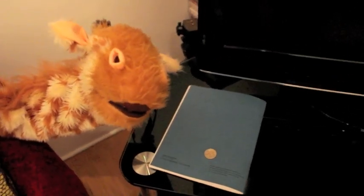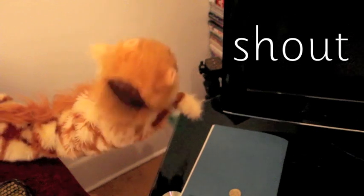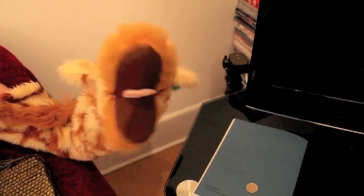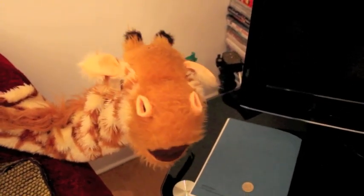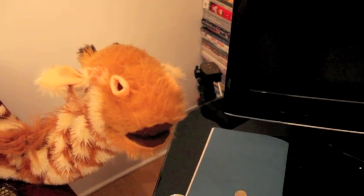Geraldine, that was incredibly LOUD! You were being rather loud then! Geraldine, don't shout! Stop shouting! Geraldine, you'll scare away the young children watching this video! Geraldine, you're so incredibly naughty, I can't believe it! Now, calm down! Have one last go of that OW sound!